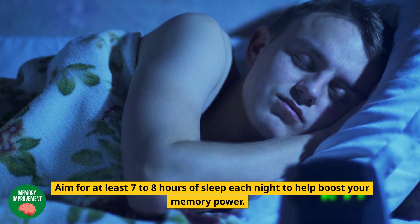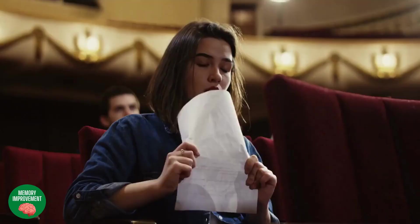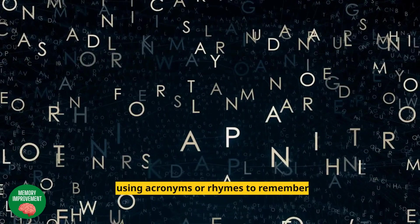Practice Mindfulness: mindfulness meditation has been shown to help improve memory and cognitive function. Take a few minutes each day to practice mindfulness and focus on your breathing. Use Memory Techniques: memory techniques, such as mnemonic devices and memory palaces, can be incredibly effective in improving our memory. For example, using acronyms or rhymes to remember lists, or using visualization techniques to remember complex information.